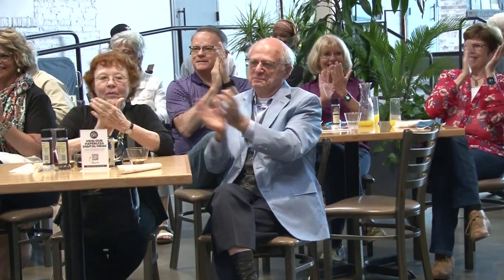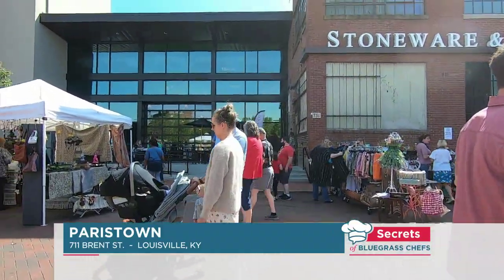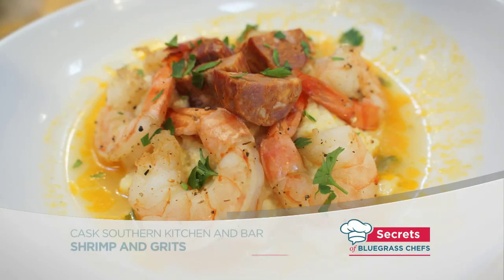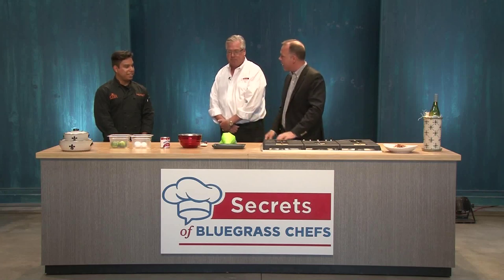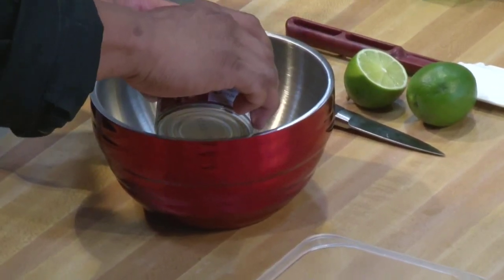Welcome back to Secrets of Bluegrass Chefs. I'm Kevin Harnett alongside my broadcast partner, Tim Laird. We're grateful to be with you today at Paris Town — what a beautiful place. Go to Mint Julep Tours and get your own seat right here at the cafe where you get a sample of everything these wonderful chefs are making. Right now we're with Chef Chase Schnatter from CASC and it's dessert time. We're making a key lime pie without any key limes at all — we start with our sweetened condensed milk, pouring a little bit into a bowl.